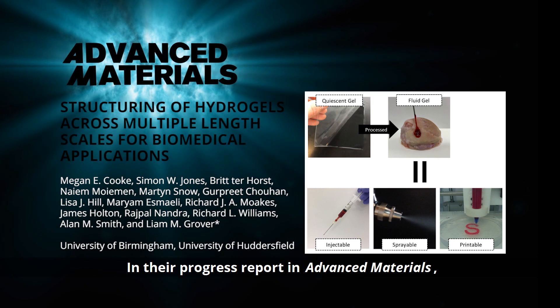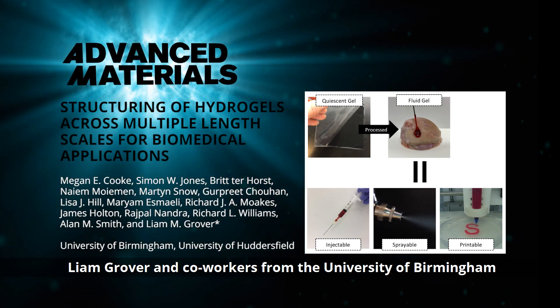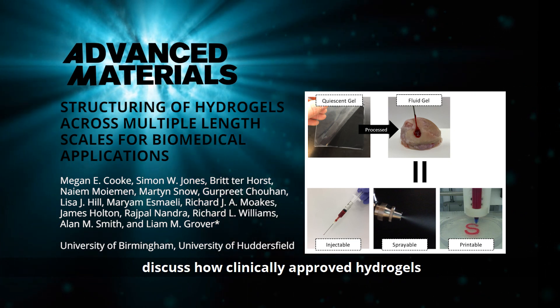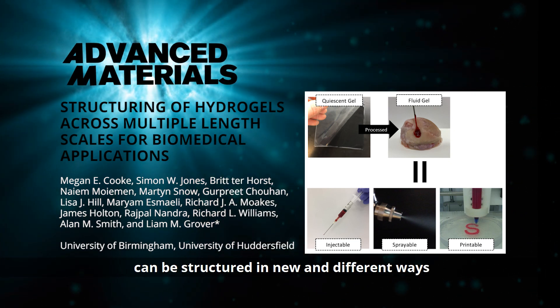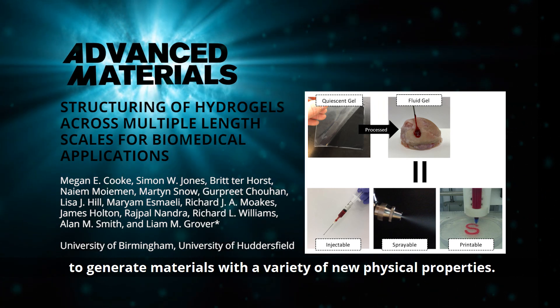In their progress report in Advanced Materials, Liam Grover and co-workers from the University of Birmingham and the University of Huddersfield discuss how clinically approved hydrogels can be structured in new and different ways to generate materials with a variety of new physical properties.